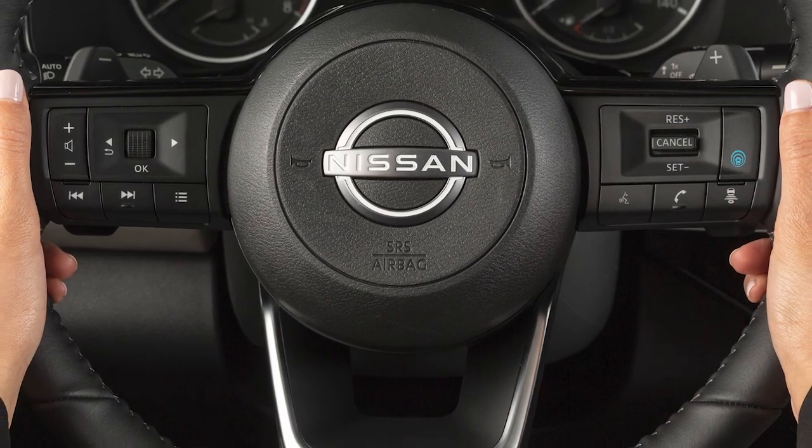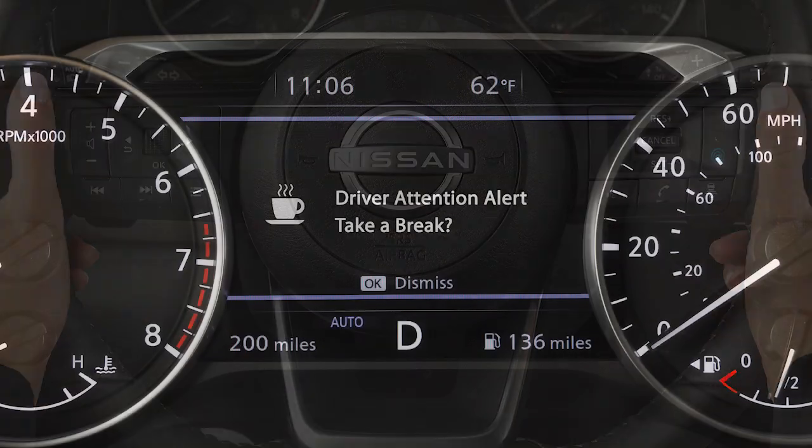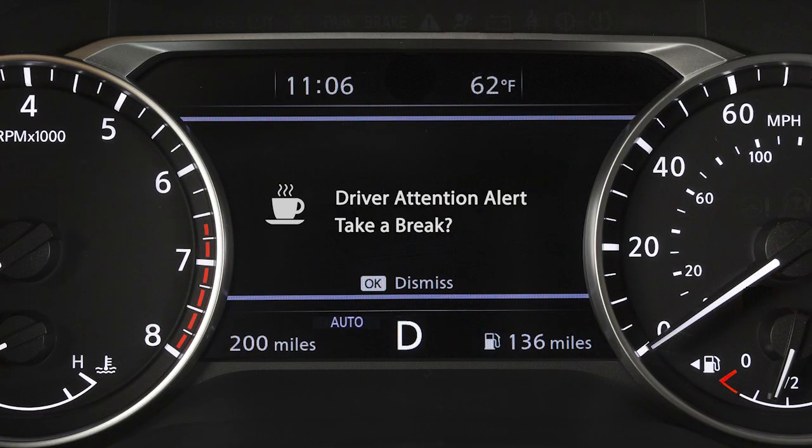If the system detects driver fatigue or that driver attention is decreasing, the message 'take a break' appears in the vehicle information display and a chime sounds.